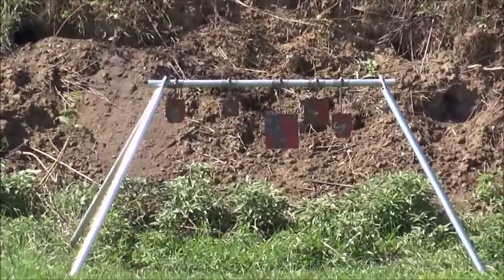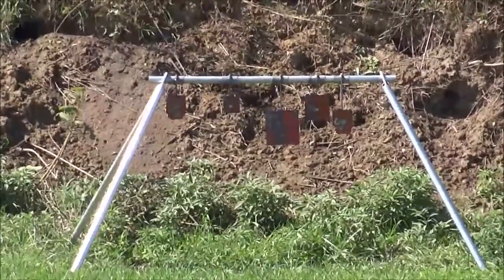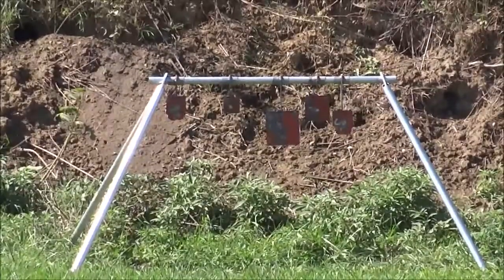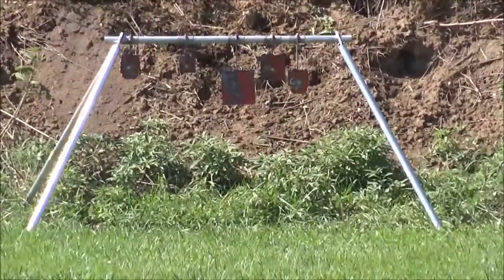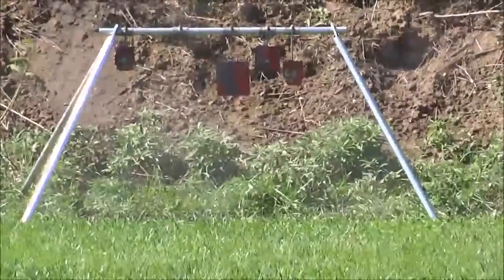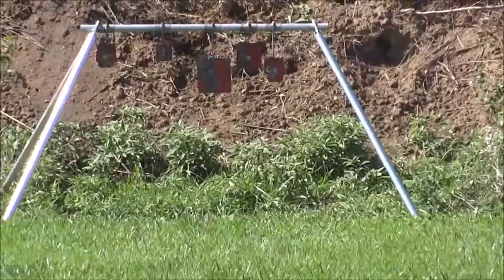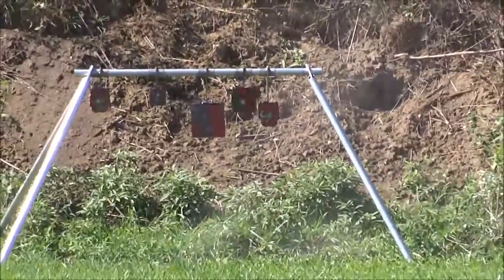Ok here we go. So these are some 110 TNTs and they're running a little over 3,000 feet per second. It's not falling — it's not falling, it's not falling.